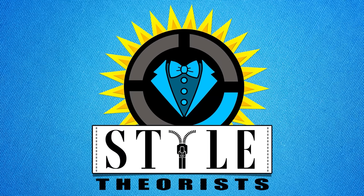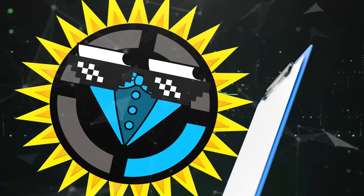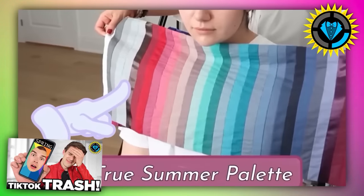Hello, internet. Welcome to Style Theory, the only beauty channel that looks at the data of design. About a month ago, we put out a video testing TikTok's newest filter trend, which throws your face in front of a rainbow wheel in an attempt to quickly determine your color season. To quickly recap, color seasons are a shorthand way of talking about which color you look best in.